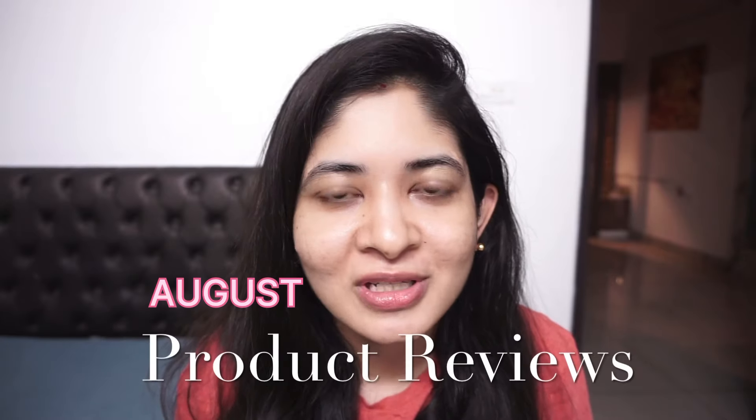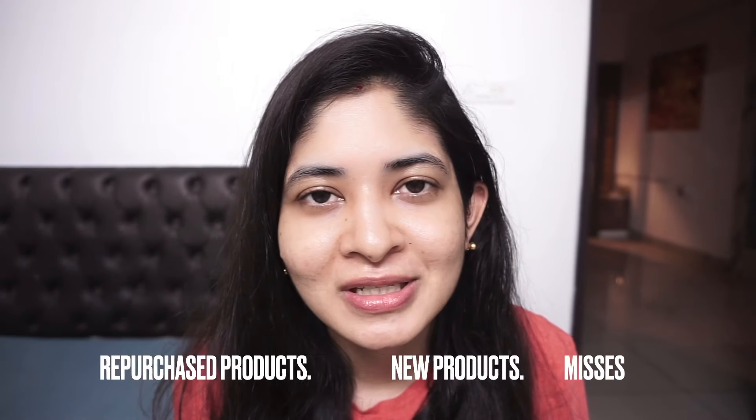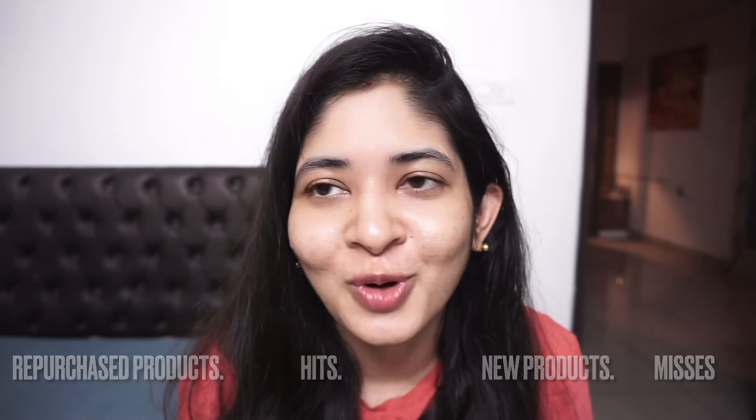Hello guys, welcome back to my channel! In today's video I'll be sharing my favorites for the month of August. I've been off from YouTube for quite some time, so I just thought of casually having a video showcasing products. I have a few repurchased items, a few favorites, new products, and some misses as well. Let's begin!